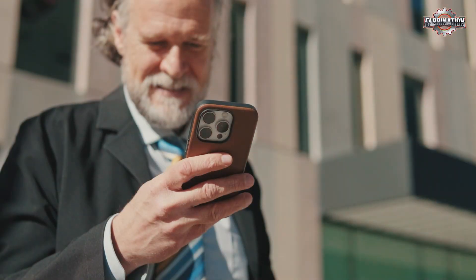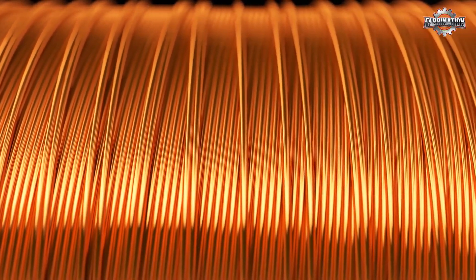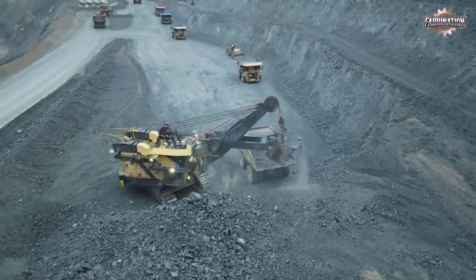Copper is everywhere — inside your phone, your house wiring, even your car. It's one of the most used metals in the world because it conducts electricity so well. But mining copper is expensive and harmful to the environment.